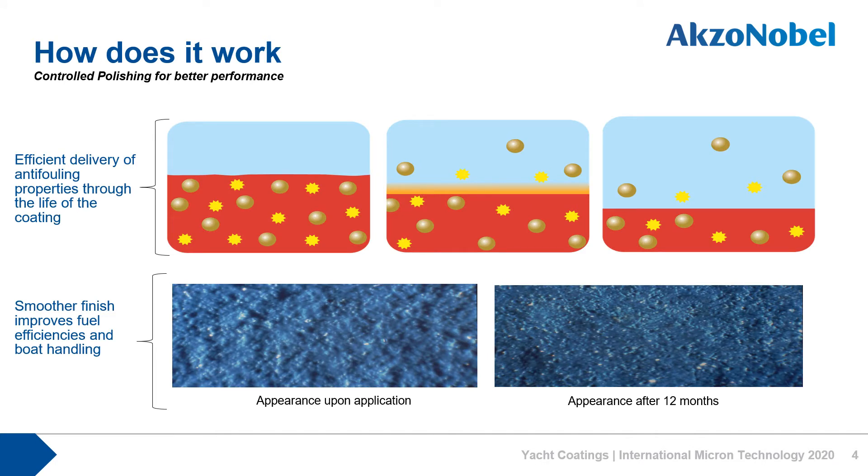So how does this work? Micron anti-fouling makes use of a polishing copolymer resin matrix to achieve premium anti-fouling protection with proven long-term advantages. These images highlight the life of the coating from the initial application to in-season use. You can see how the polishing effect is enabling the active ingredients, represented by the bubbles and star shapes, to come to the surface providing anti-fouling protection where you need it. This means that you get more efficient anti-fouling performance than a traditional anti-fouling paint.